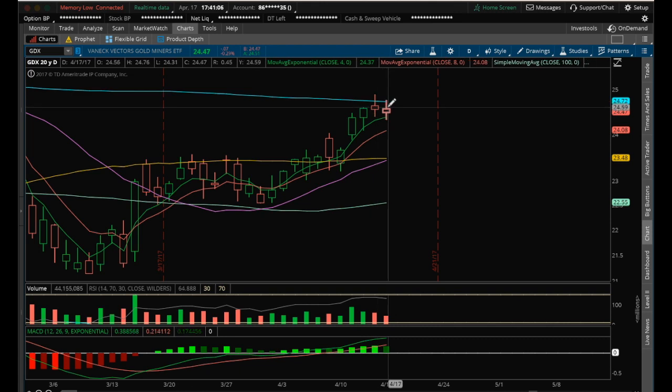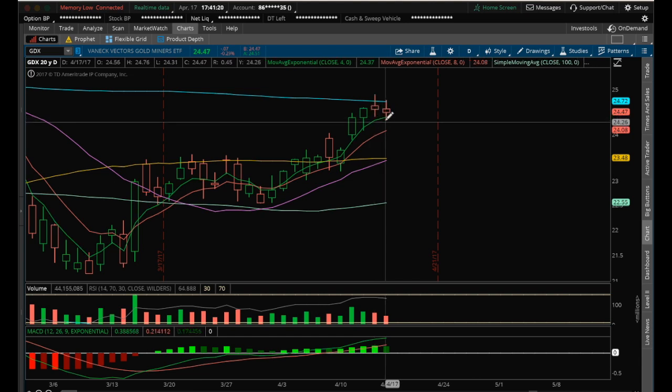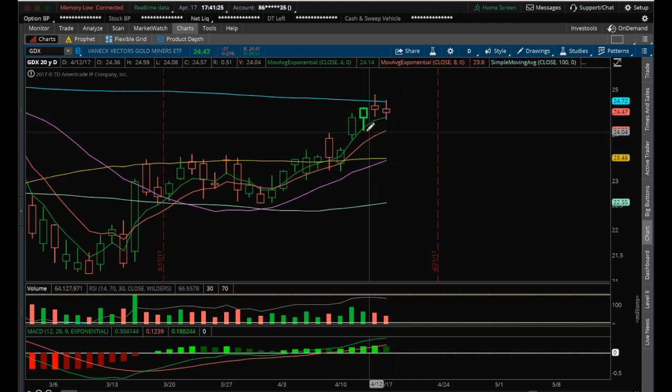For supports, look at the low of today at 2431. Also look for price support at the low of 2438. If we lose 2438, look for a 2431 test. If we break the low of this candle and consolidate further, look for the lows at 2408 and then 2387. We really don't want to break below 2387 — a 2387 break puts us in gap-fill territory and we will fill the gap at 2371.